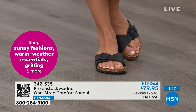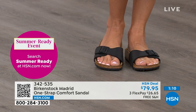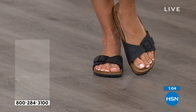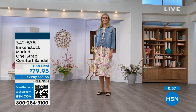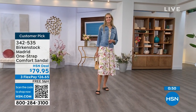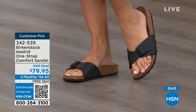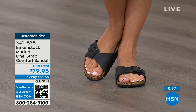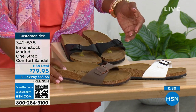If you haven't worn them yet and you're looking at the Madrid — it's a one-strap that you can make tighter or looser, however you want it for your comfort. If you want to read the reviews, they're rave reviews always on hsn.com. Flex pay is $26 and change and shipping is free. We've got them in black, white, and mocha — but in mocha we only now have sizes seven, eight, and nine. Mocha always jumps first.